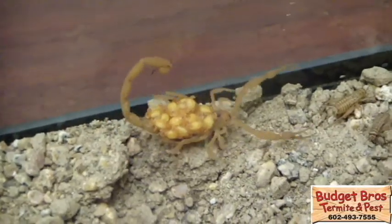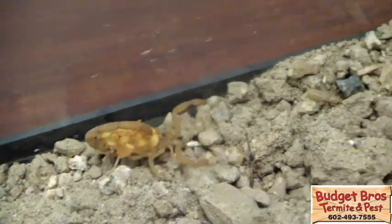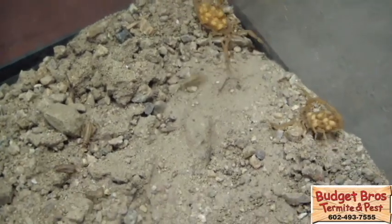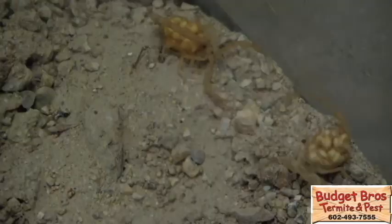Bark scorpions are the most venomous scorpion in North America. Their sting can result in feelings of numbness to severe pain, usually lasting 24 to 72 hours. On rare occasions, it can cause vomiting and convulsions. We recommend seeking medical assistance if you have an extreme reaction.